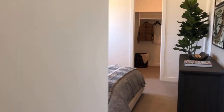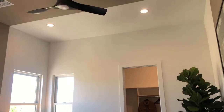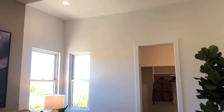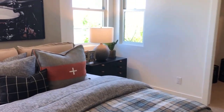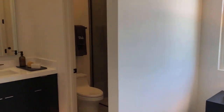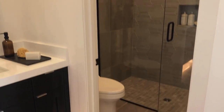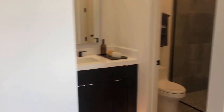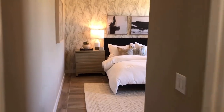Back here we have secondary bedrooms with walk-in closets. Love the high ceilings. A shower — very nice bathroom. And over here is the second bedroom.